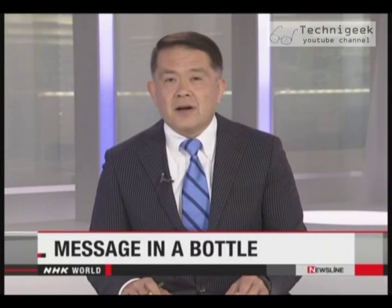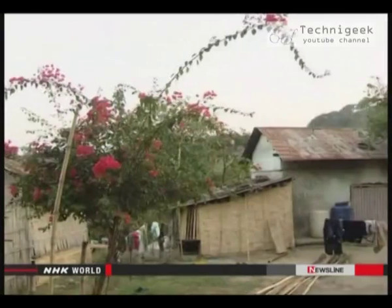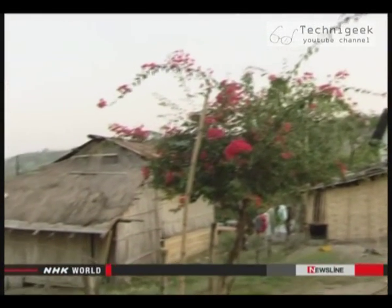Millions of plastic bottles are thrown out every day around the world. One non-governmental organization is finding a use for these unwanted containers in remote areas of the Philippines, and it's making people's lives a little brighter. NHK World's Kathleen Ocampo explains.